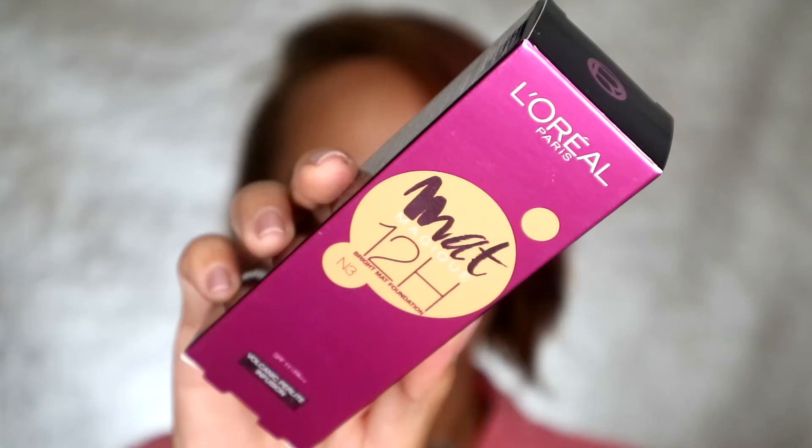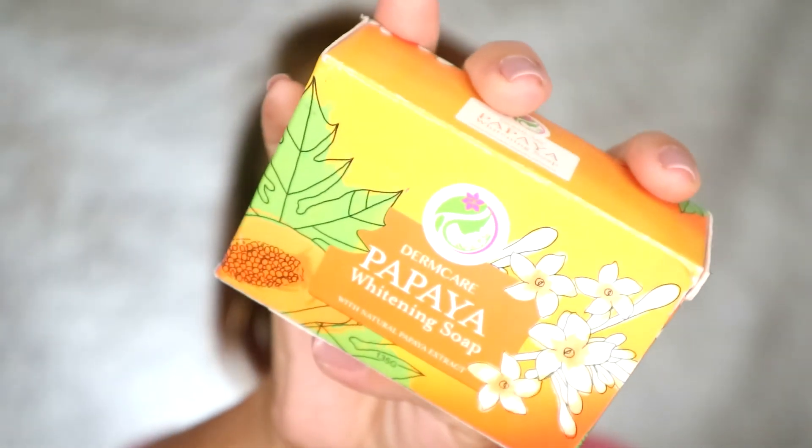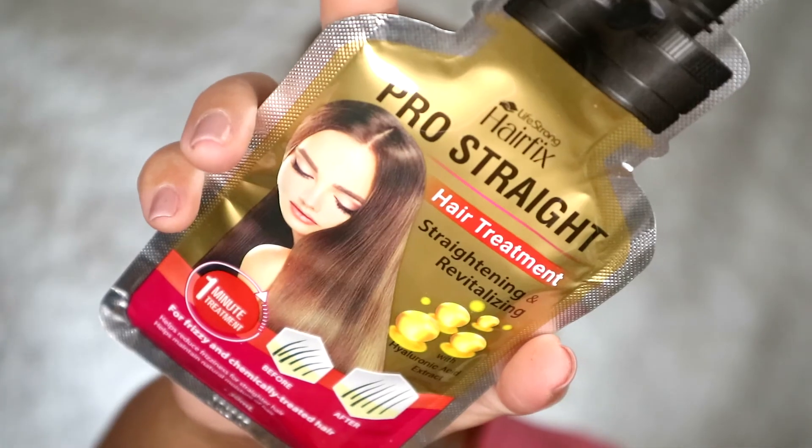These are the things you're going to get: L'Oreal Matte, Derm Care Collagen and Papaya Soap, the Vice Lip and Cheek Tint, Maybelline Hyper Curl, and of course Bro Straight from Hair Fix. Thank you so much!